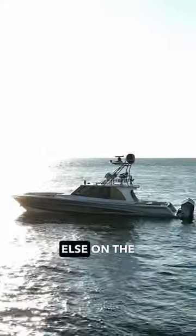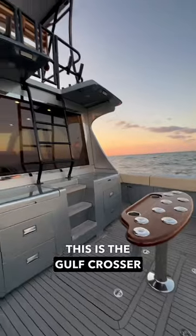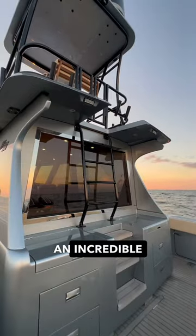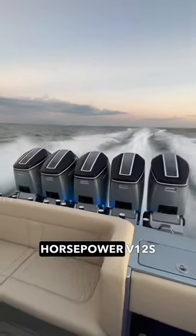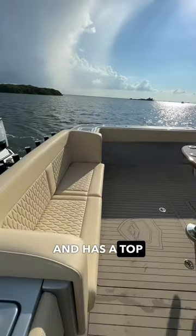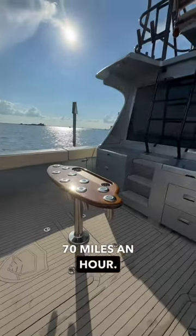This boat is unlike anything else on the water. This is the Gulf Crosser 52, and it is truly an incredible machine. The 52 is powered by five 600-horsepower V12s from Mercury and has a top speed of over 70 miles an hour.